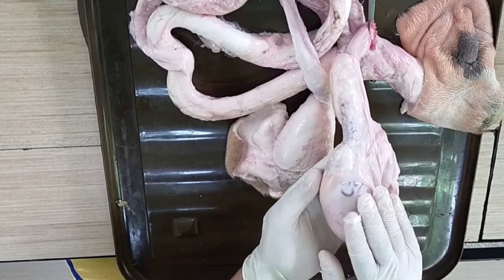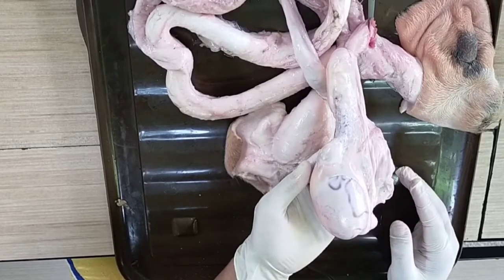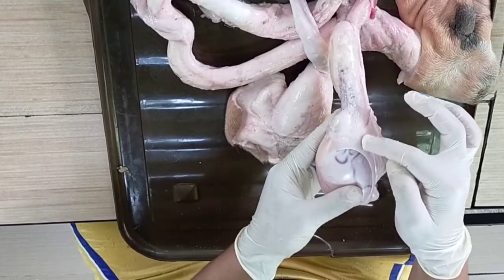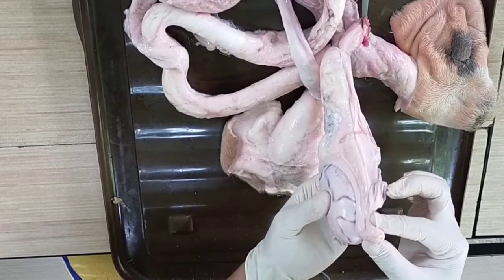In the testicles, there is the epididymis, which is a large tortuous duct outside the testis through which the sperm migrates slowly. It is divided into the head, body, and tail. The tail portion is the chief site of sperm storage.